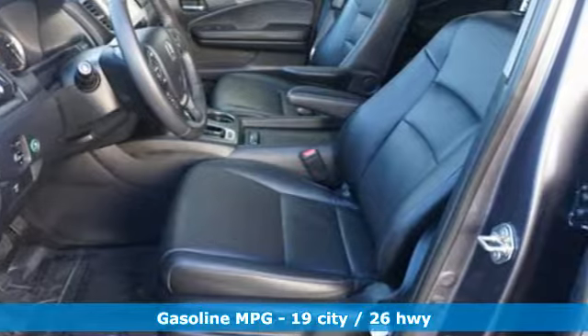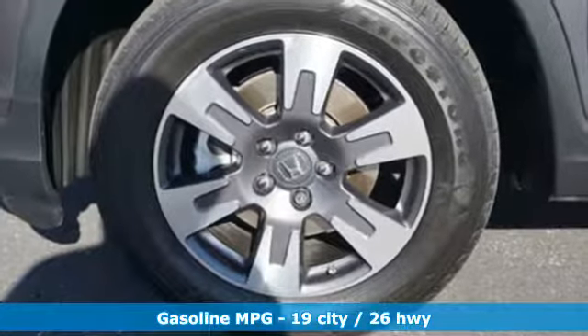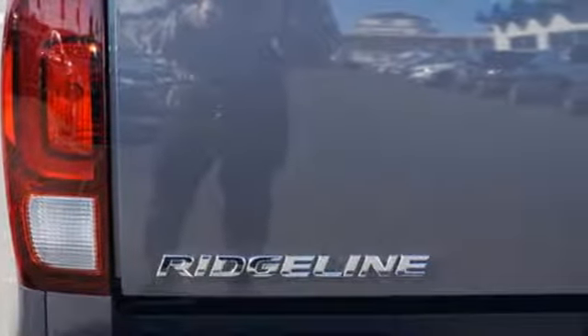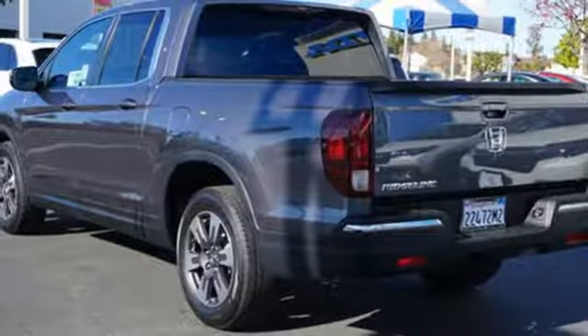It boasts an impressive list of features like these: streaming audio, doors and push-button start proximity key, front heated leather bucket seats, auto dimming rearview mirror, remote engine start, and dual zone climate control.